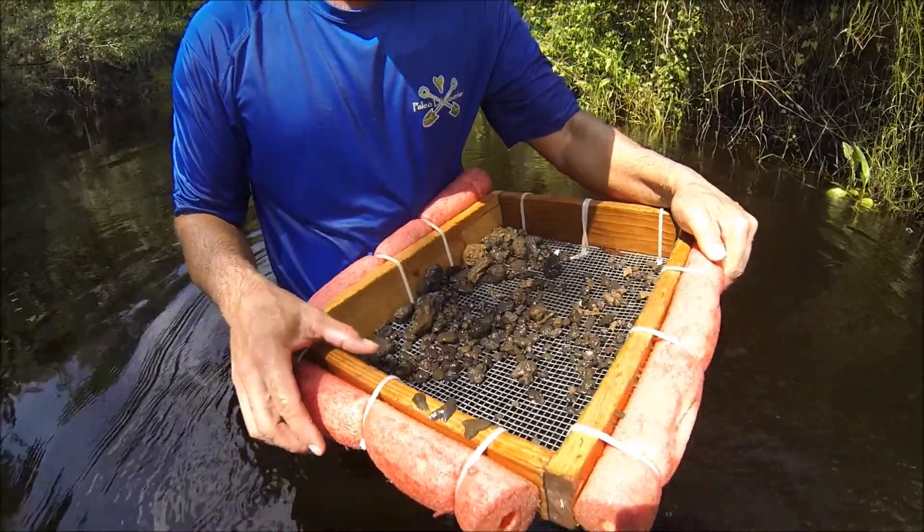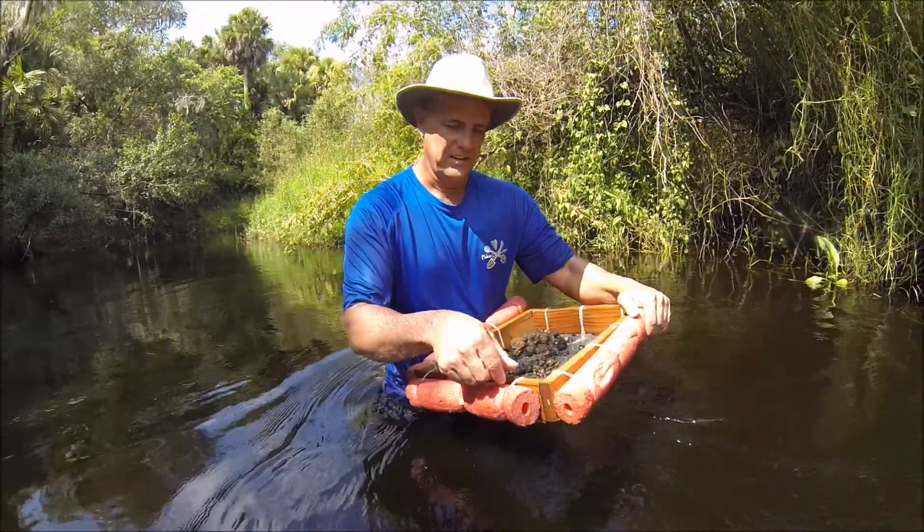That's not bad for one shovel out of gravel. Another day in the creek. Maybe.